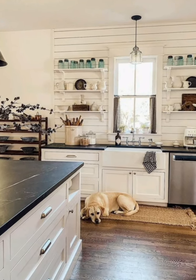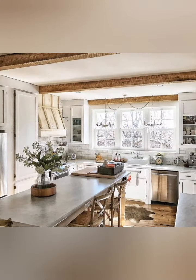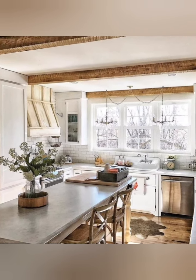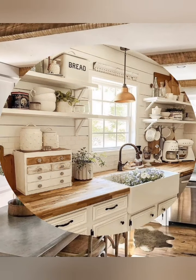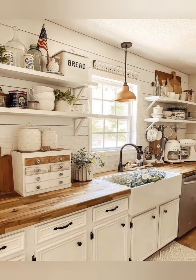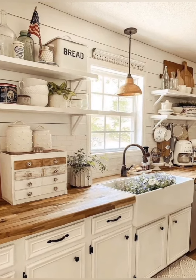Distressed finishes: embrace distressed finishes on furniture and decor items to create a worn, timeworn look. Consider chalk painting or distressing existing furniture pieces as a DIY approach to achieving the antique farmhouse style.